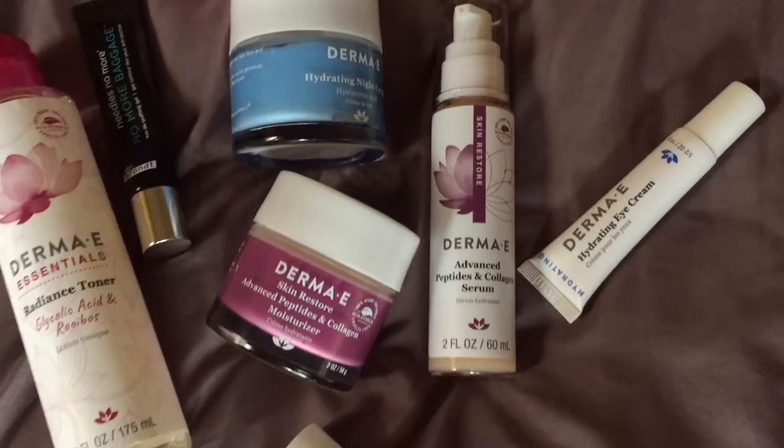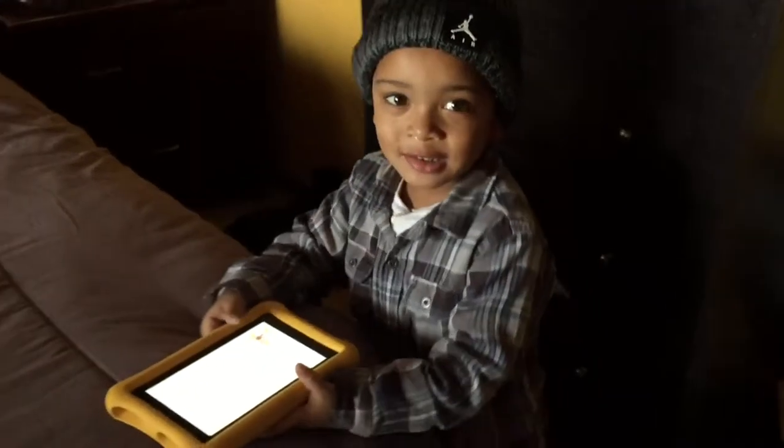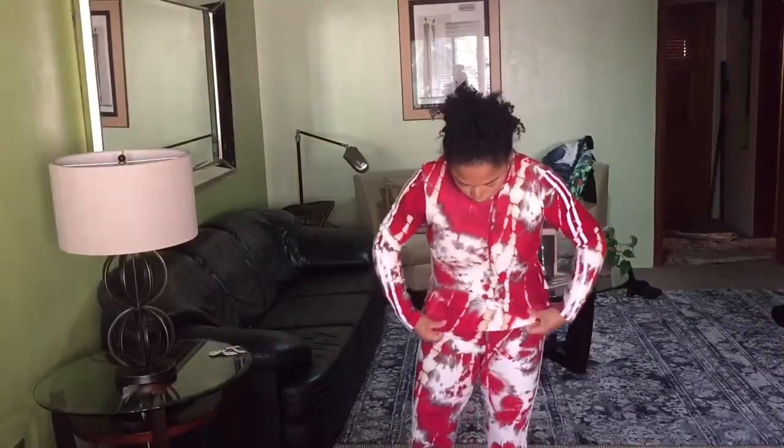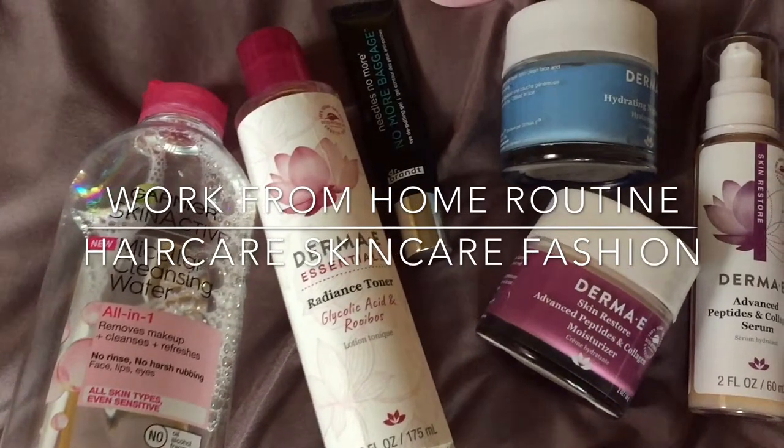Hey beauty and curls, welcome back for another video. In today's video we are going over my daily routine when I'm working from home and caring for my little one — my outfit, my hair care, my skin care. Hope you guys enjoy it and let's get started.